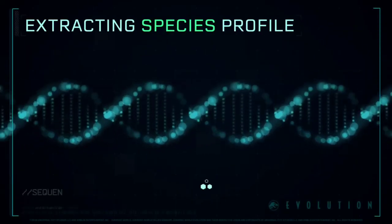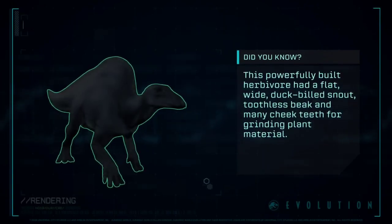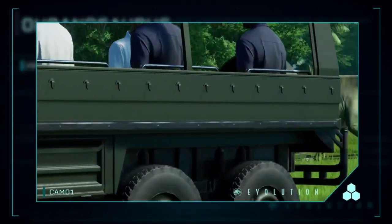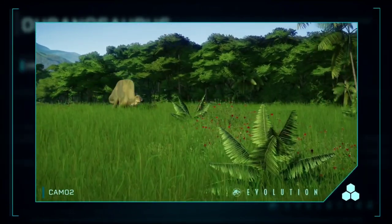Extracting Species Profile: a genus of dinosaur with a thick, muscular sail on its back that ran from the base of its neck to the tip of its tail.